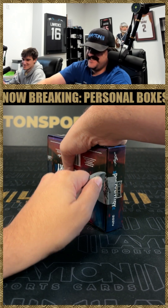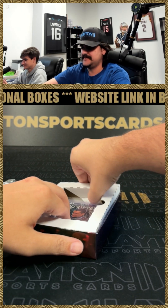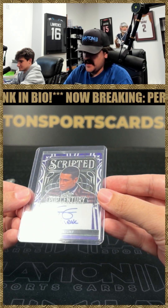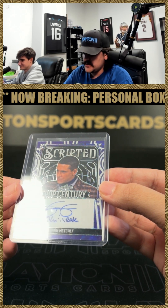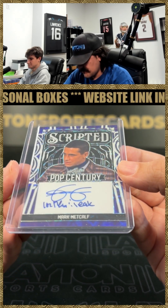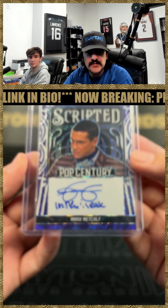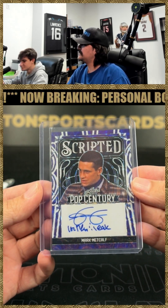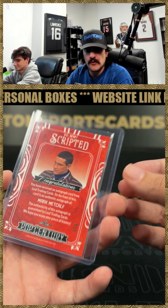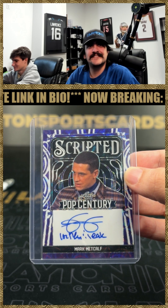Thank you, Zach — appreciate that, sir. It's been in the works for a long time. First auto is going to be a Mark Metcalf. Not sure what the inscription says there on the scripted auto — almost looks like 'one ounce' on the far left. Not sure what that says. If I look up Mark Metcalf — what's he from? One of one VB, or four of eight — four of eight there.